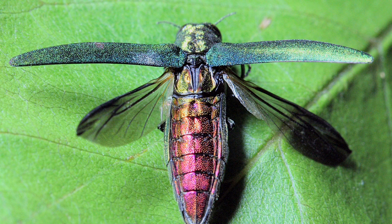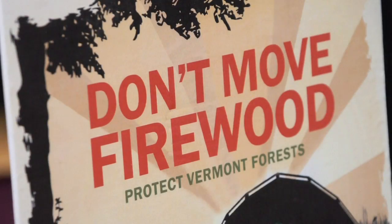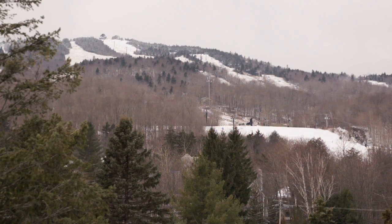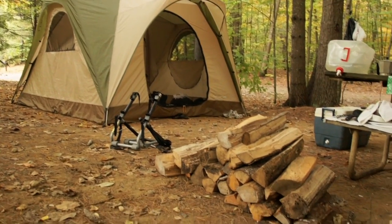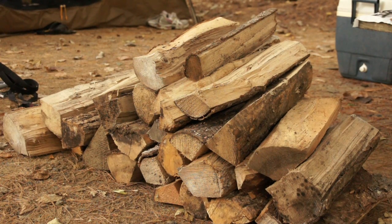Emerald ash borer is a strong flyer and can move well on its own, but it can also travel 65 miles an hour down the interstate. When people move wood products — usually firewood — it is the number one vector for transmitting emerald ash borer to a new site. If someone from Connecticut or Massachusetts is coming up to their second home or a ski place and they bring firewood, or if campers bring firewood from out of state into state, that is most likely the way we're going to get an emerald ash borer infestation started.